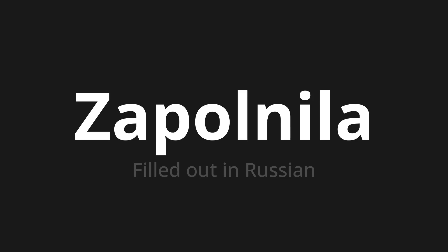Let's say it all together. Заполнила, заполнила, заполнила. One more time: Заполнила, заполнила, заполнила. Thank you for joining us on this adventure in pronunciation.